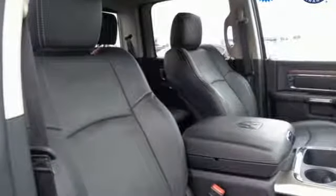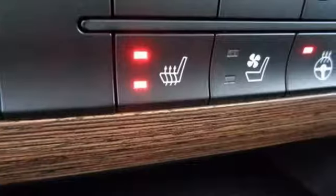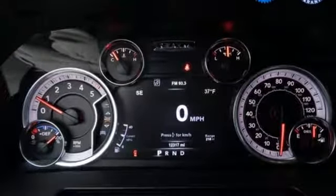It comes with all the amenities you need: Pentastar engine, electronic shift on the fly, driver selectable mode, active grille shutters, Bluetooth wireless audio streaming, and power tilt-down heated mirrors.